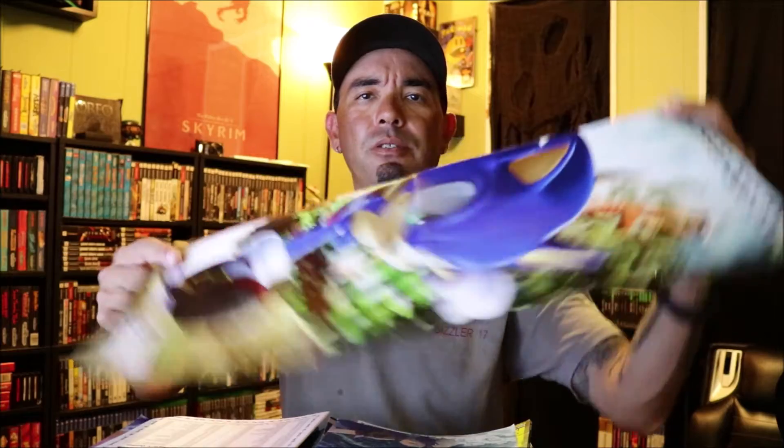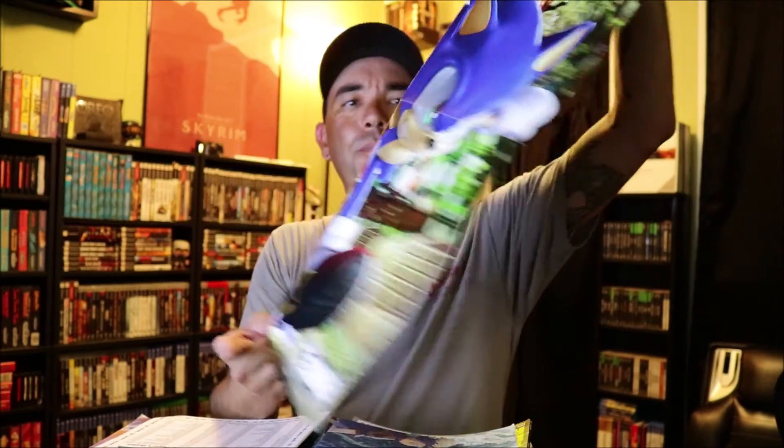Nintendo Power Index. Another poster - Sonic Unleashed on the back, another Sonic poster. That won't make it in here because I like Sonic, but I'm not that big of a fan. The 500 Best Video Game Tips of All Time - this thing is like paper thin. These are game tips - that's crazy. I guess there really are 500 in there.